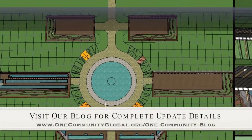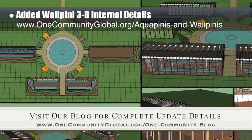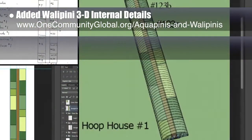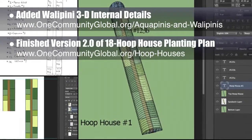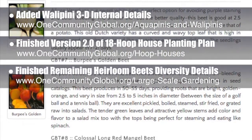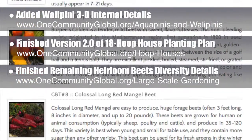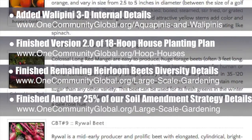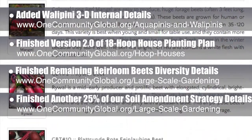This week, the core team working on highest good food continued work on the complete indoor growing food infrastructure footprint in 3D. We added the wallapini terraces, doors, and other details to the insides of the structures. Next are external features like stairways and berms. We also finished version 2.0 of the professional template for the 18 hoop house planting plan. And we finished the rest of the diversity details for the heirloom beets section of the large-scale gardening page, which now offers 10 different featured varieties and complete sourcing details. Behind the scenes, our horticulturist and botanist finished another 25% of our soil amendment strategy details for land preparation in areas with poor soil, bringing us to 75% completion, with a complete open source page coming soon.